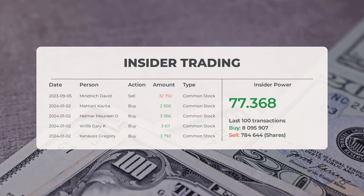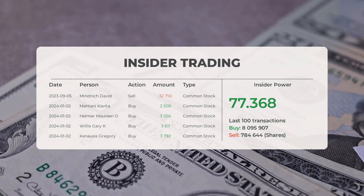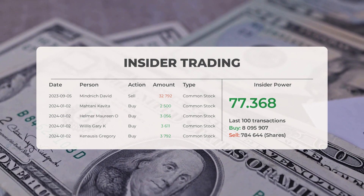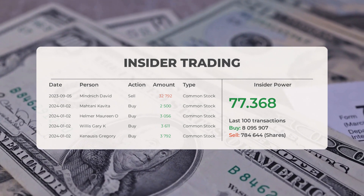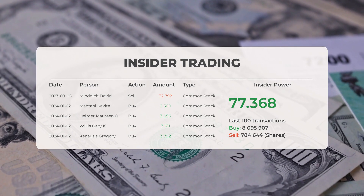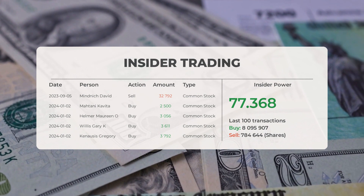The average analyst rating for Plug Power is currently neutral. Looking at recent insider trades: on September 5th, 2023, David Mindnich sold 32,792 shares. On January 2nd, 2024, Kavita Matani bought 2,500 shares, Marine Helmer bought 3,056 shares, Gary K. Willis bought 3,611 shares, and Gregory Kenosis bought 3,792 shares of common stock. Based on the 100 most recent insider trades, insider power is calculated to be positive with a ratio of 77.368. Overall, insiders have purchased 8,095,907 shares and sold 784,644 shares in the last 100 trades.